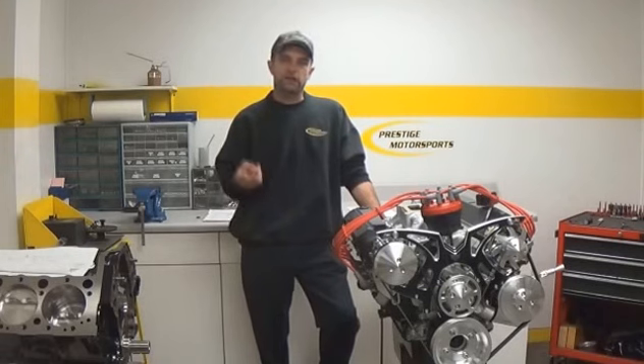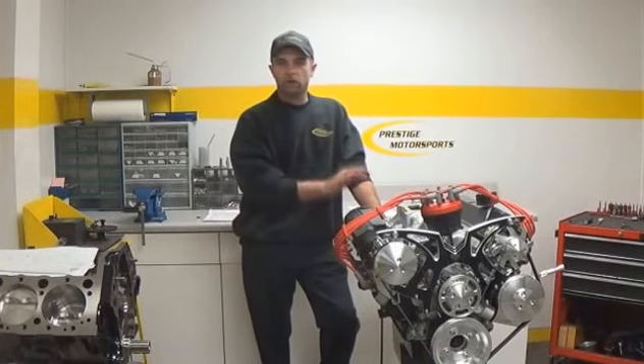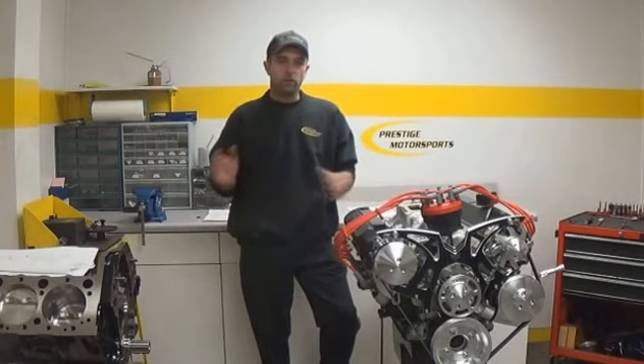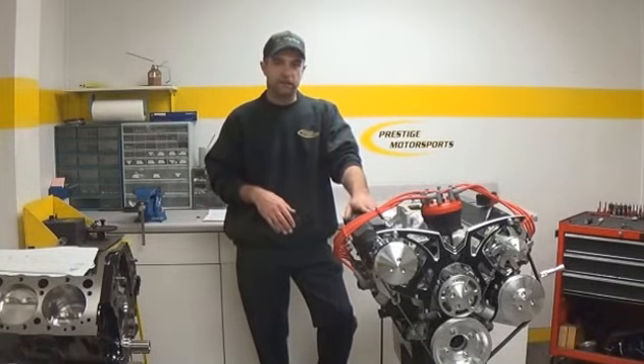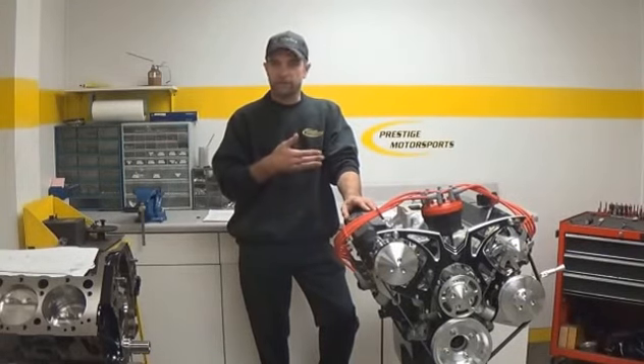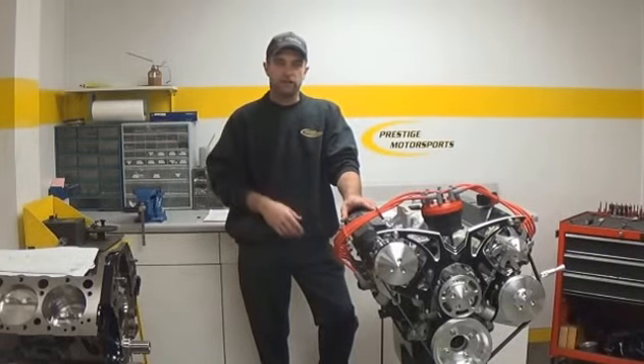We're going to cover parts and labor. It's very safe to say better parts are going to equal a better product, just as important as the labor — what processes they go through in order to get to the end product. So we'll go ahead and have a look at the parts, show you around the facility, and then you can make an educated decision of what you feel is the best quality.